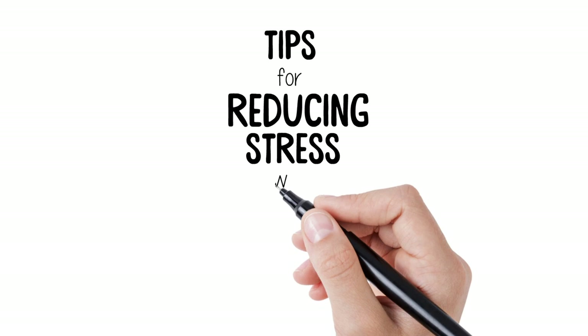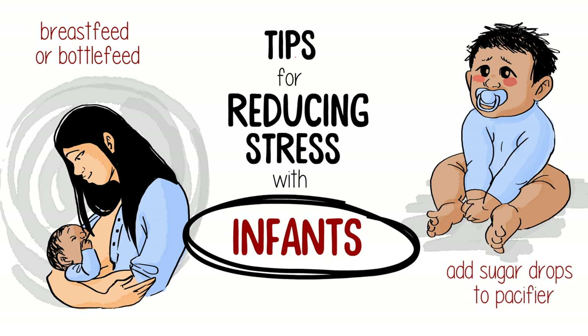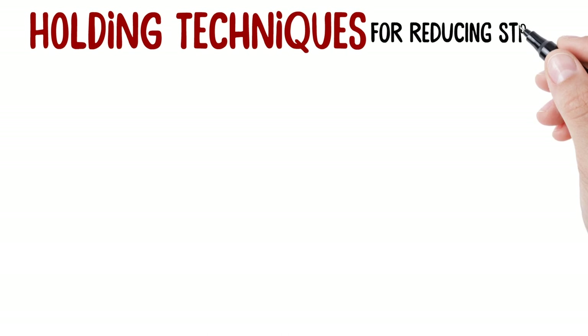How do you reduce stress with infants? When Sam was younger, his mom found that breastfeeding was a great way to soothe Sam before and during a poke. And after Sam finished breastfeeding, the nurse gave Sam a pacifier with sugar drops.